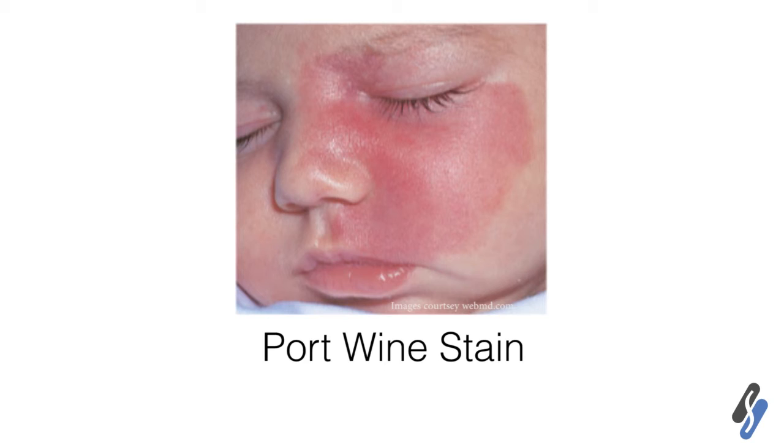Lastly, there are certain birthmarks, such as port wine stains, that are very large vessels on the face in a distribution involving one half or most of that half of the child's face. Those can be treated with lasers, such as pulse dye lasers or intense pulse light devices, and we often find that those respond over time and can be treated very effectively.